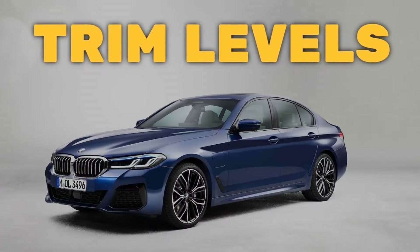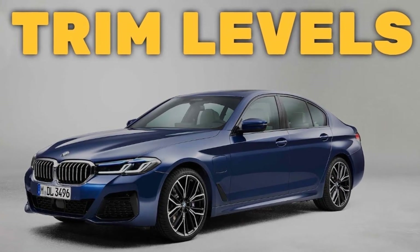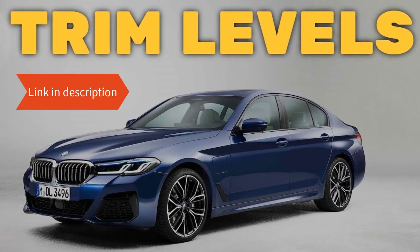And real quick before I get started, I just want to remind you to take a look at my 2023 BMW 5 Series sedan trim levels video. I've put the link in the description below.